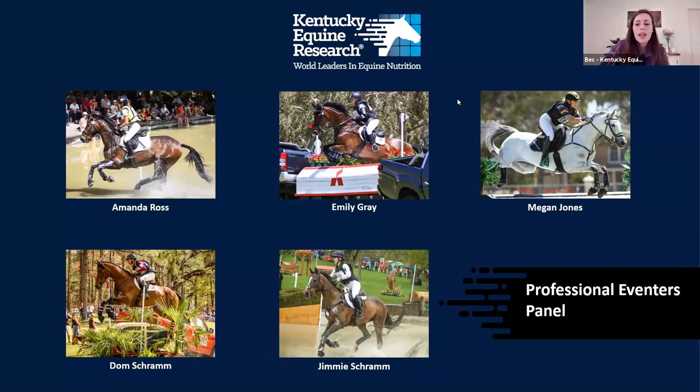The questions we'll go through today are based on questions received from those who registered, as well as those that came up in the previous two webinars — the first one by David on heart rate monitoring, and then the one with Clarissa last week on nutrition. If you have any questions, feel free to pop them in the Q&A box. For technical difficulties, use the chat box and we'll respond directly. Let's walk through our panel and have them introduce themselves.